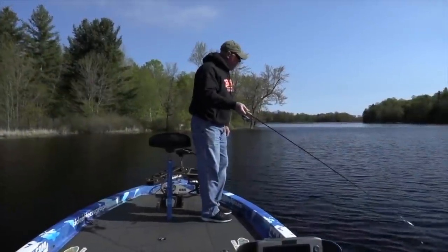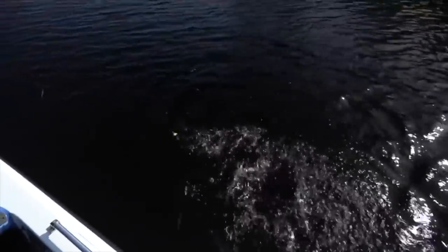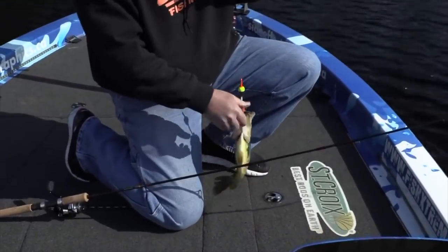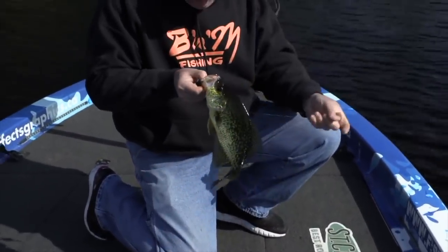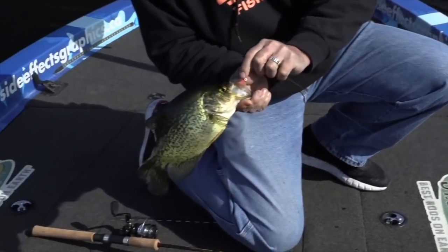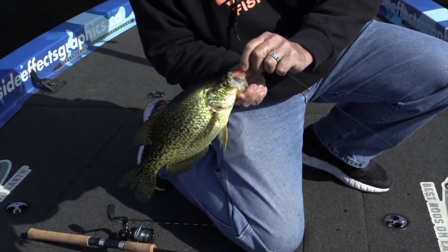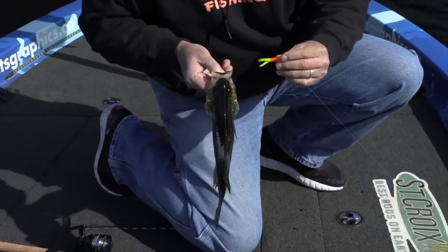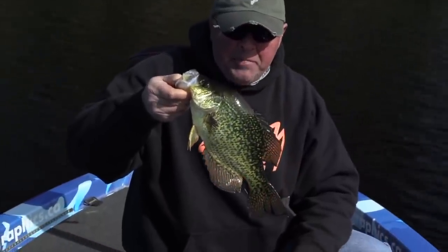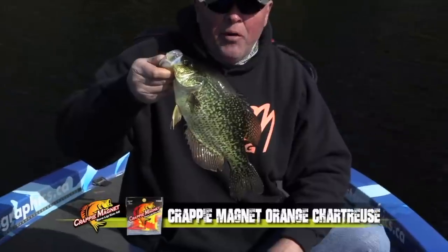Look at that — and that is what a crappy magnet does right there. Look at this thing — whoa, yes! Ho ho ho, we wanted slabs. Wow, man, that's a crappie magnet, not the slab magnet. Look where it's hooked — right through that membrane. Wicked, man. That's why I use the crappie magnet right there. You want to catch big crappies? Crappie magnet, boy.